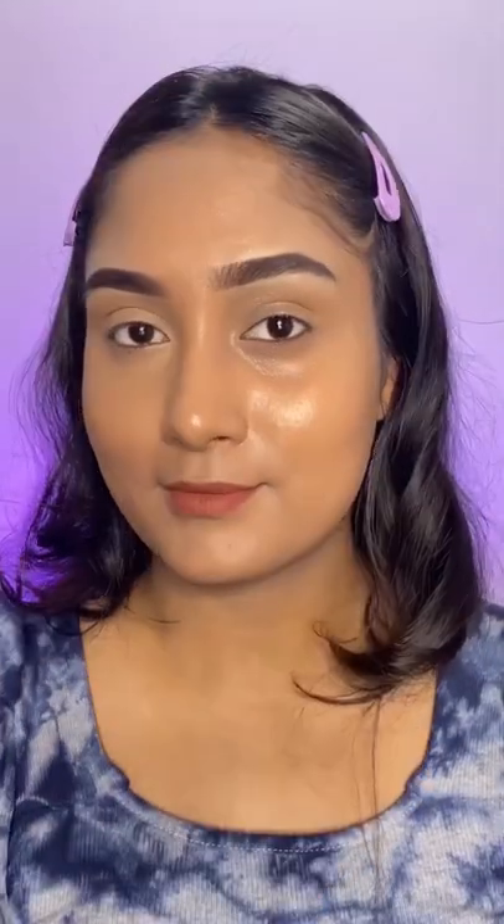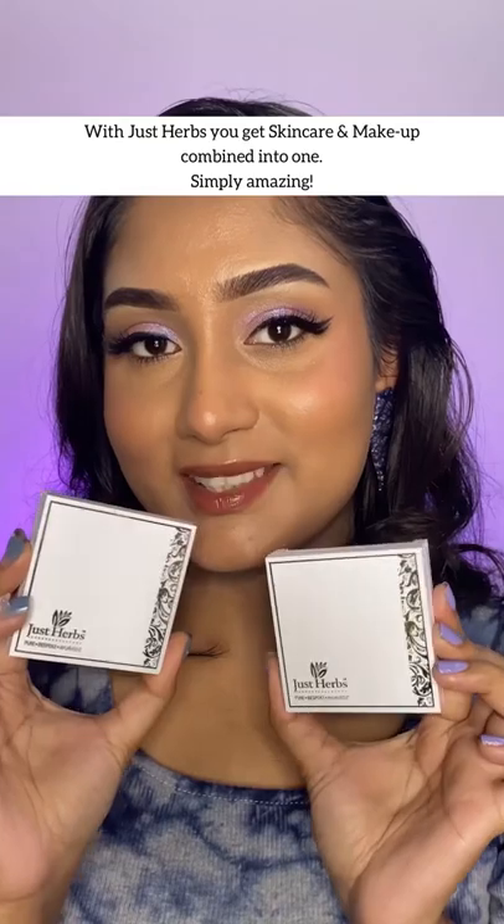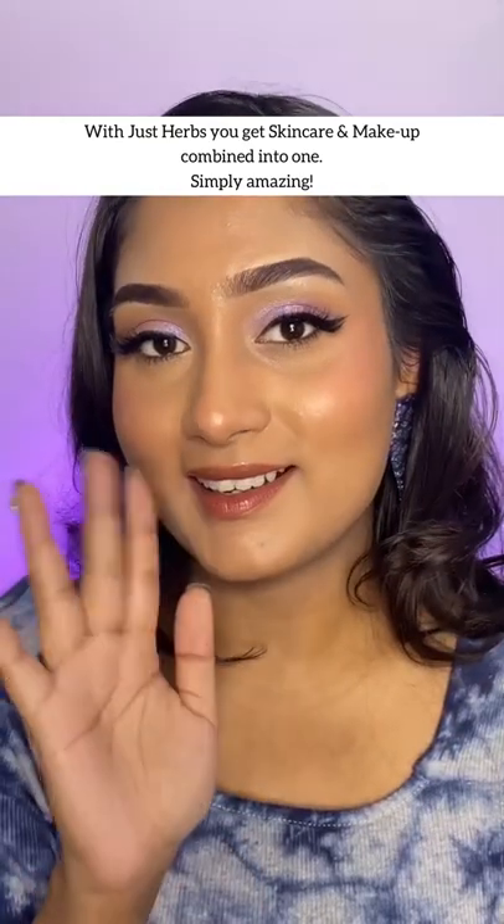You can clearly see the coverage and the difference the compact gave me. For me, this is a must have. All thanks to Just Herbs.